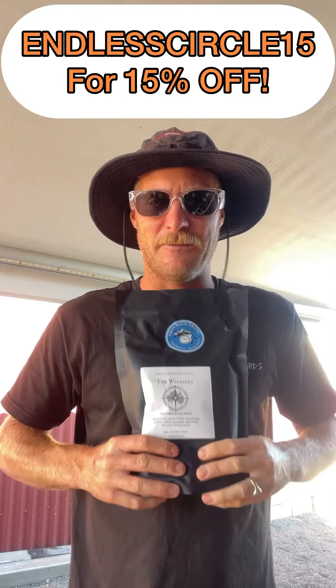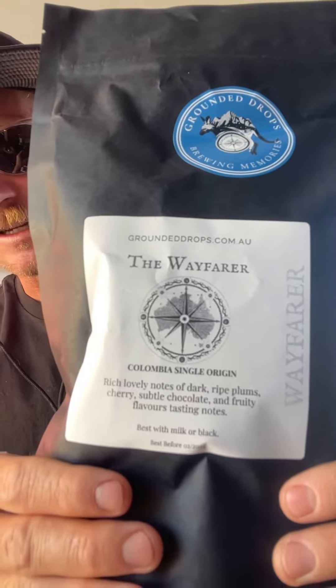First and foremost we have my favourite bean, the Wayfarer. It is the best go-to everyday coffee bean — tastes amazing. For everyone out there that knows their coffee, I like to say it's similar to a Campos, like the original Campos bean, but it's a little bit stronger and a little bit more flavoursome. I used to drink Campos all the time but now since trying Grounded Drops I'm just so hooked. The Wayfarer is amazing coffee.